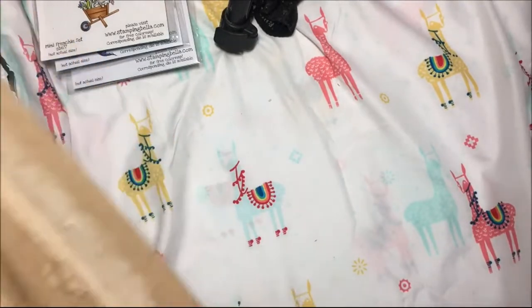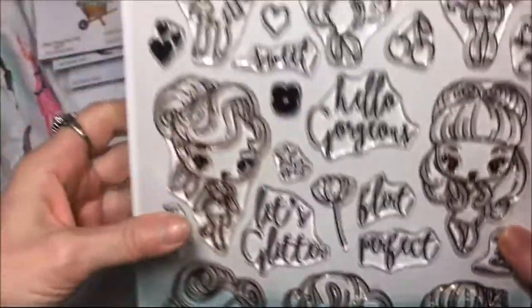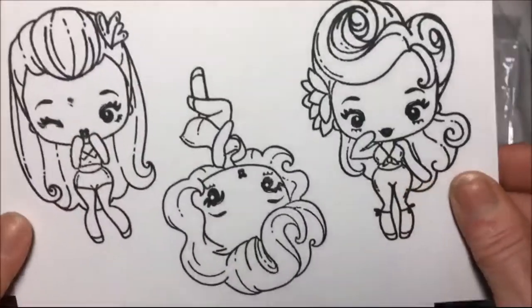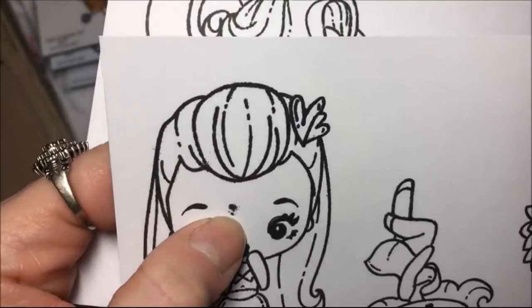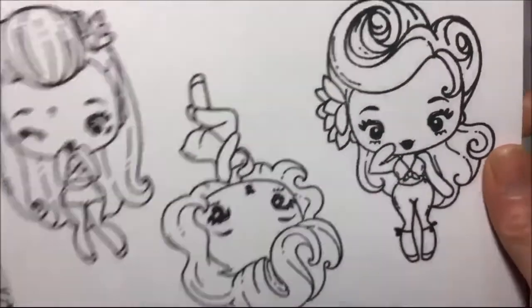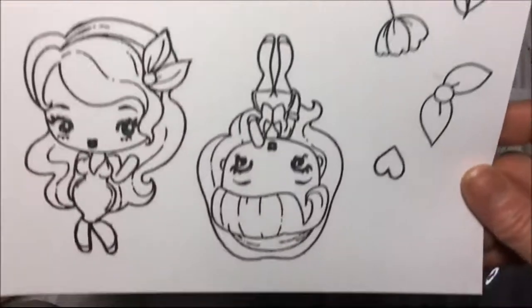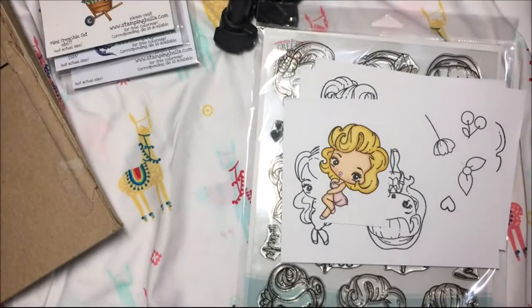And then from The Greeting Farm I got this set - this is the Cheeky Girly Girl set. They're pretty big and I stamped some out which I'll show you - I stamped all of them. Oh, that one got a smudge - I must have had some ink on my finger. And then I stamped one and colored one. That is my stamp haul from Stamping Bella, The Greeting Farm, Mama Elephant, and Newton's Nook. If you're new to my channel, welcome, and please hit that subscribe button. Thanks for watching, bye!